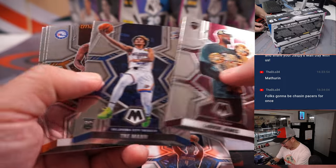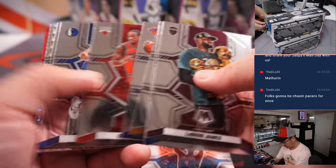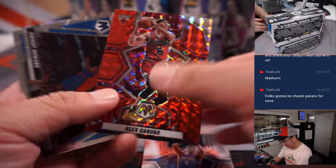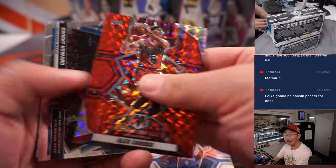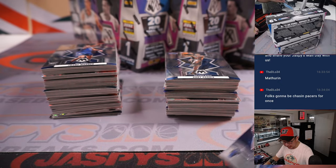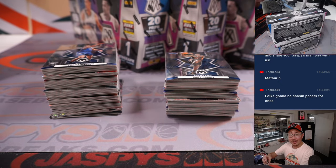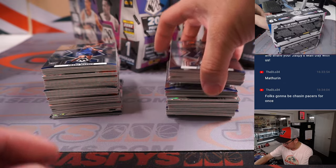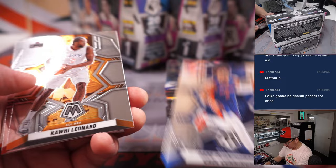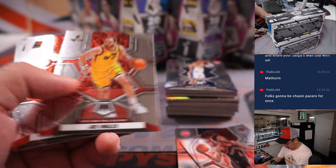All right. There's Jalen Suggs, LeBron James. These red parallels, obviously they're going to ship, but they're not numbered — so that's why I'm kind of breezing by those. Same with the other Mosaic parallels as well. There's some good-looking ones. Young with the Magic. We'll get all those Jalen Suggses. Another Cade Cunningham, another Scotty Barnes.